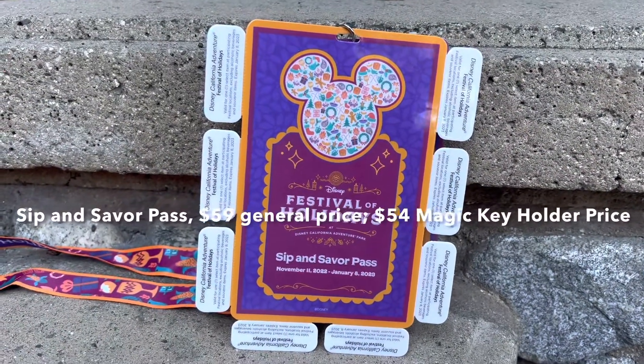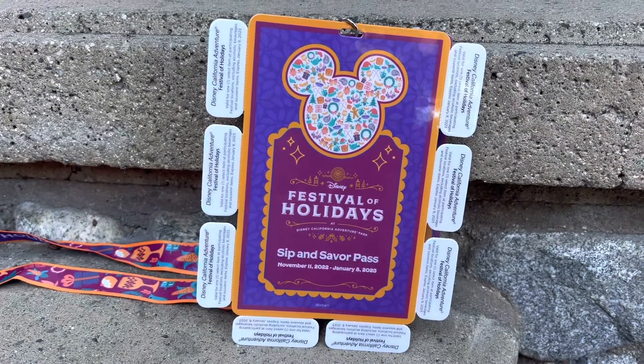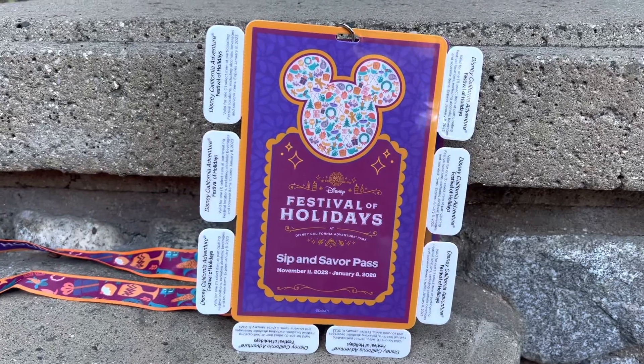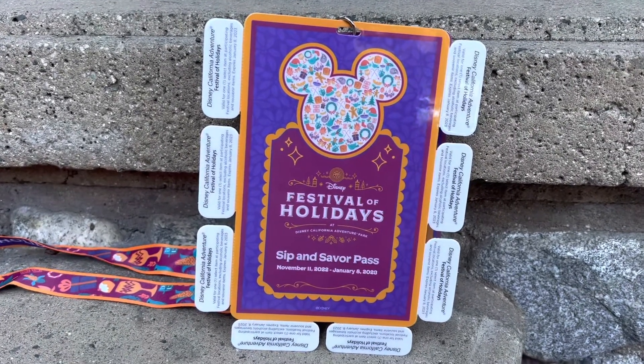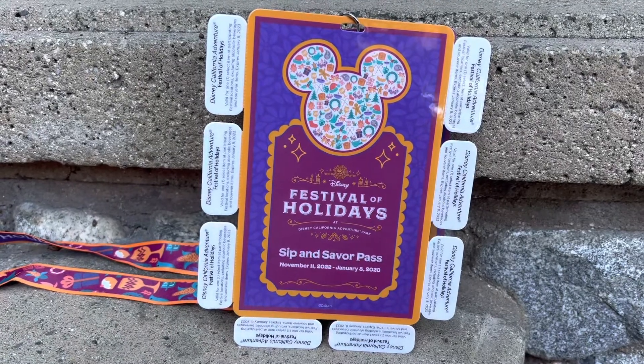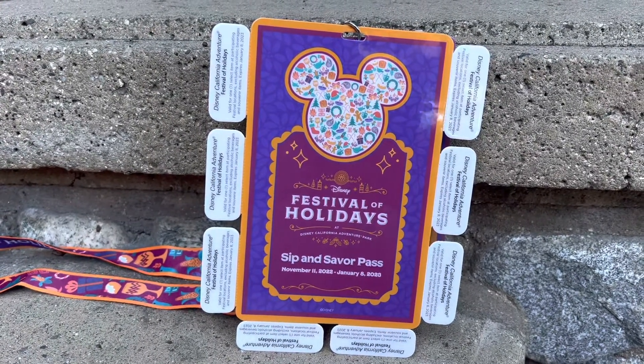This is what this year's Festival of Holidays Sip and Savor Pass looks like. It is only for Disney California Adventure — as you can see there are eight different tabs here. It is $54 for Magic Key holders and $59 for general purchase.